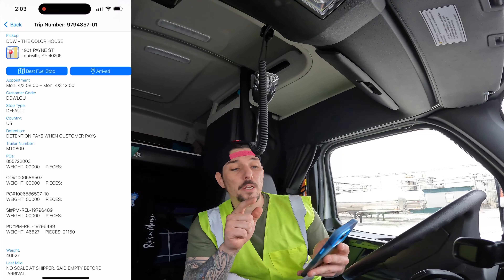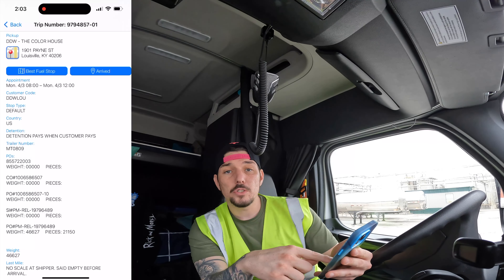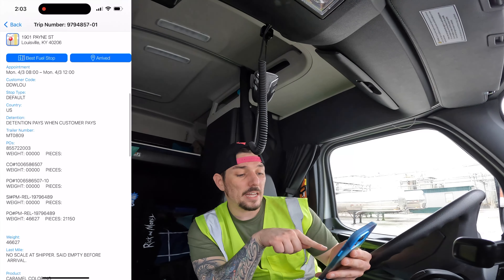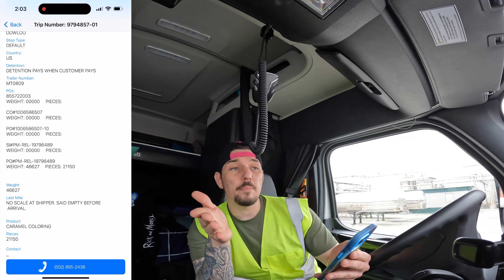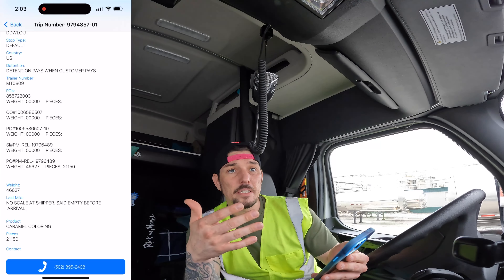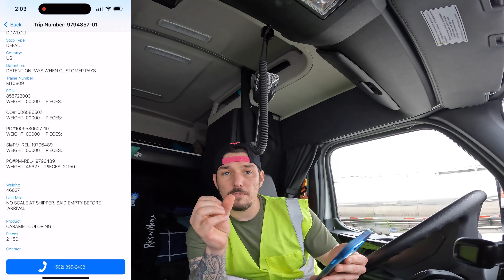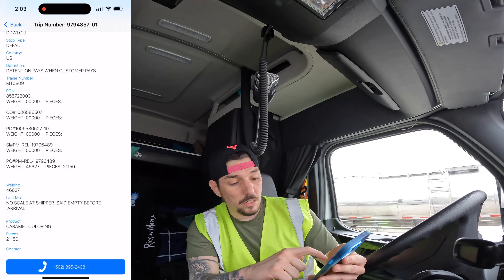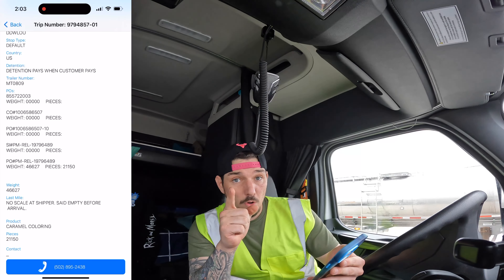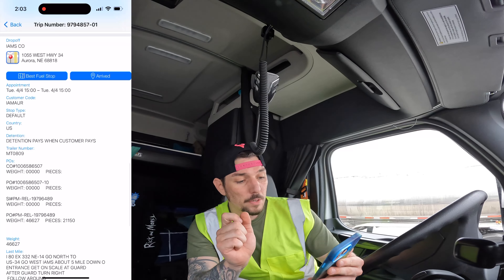It's been raining all day. If you look around the screen, I'm going to be picking up at the Color House. Scrolling all the way down, it says caramel coloring. I'm going to be picking up caramel coloring — they use this stuff to basically dye the kibbles, grains, and corn they grind up for dog pellets to give it color. Don't quote me on that. It's delivering to Aurora, Nebraska.